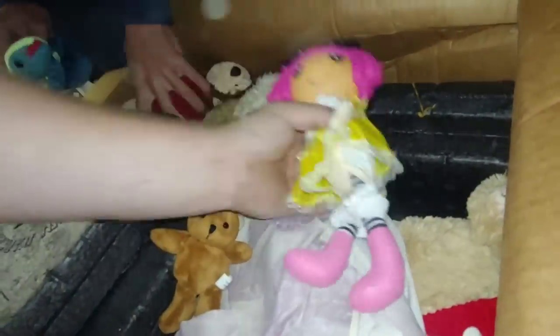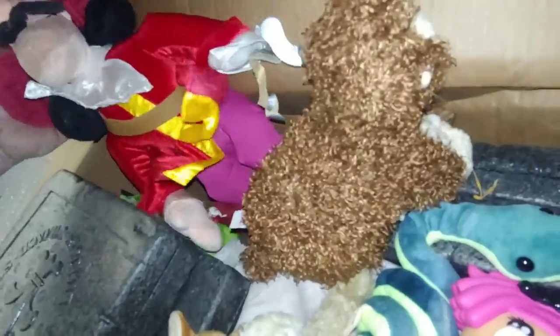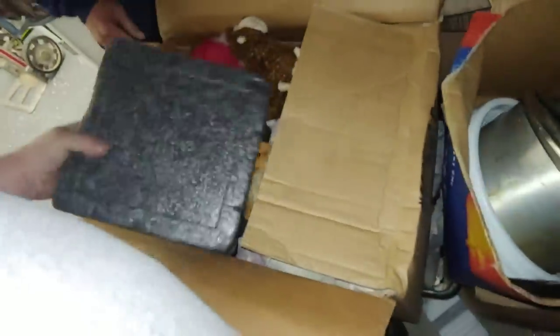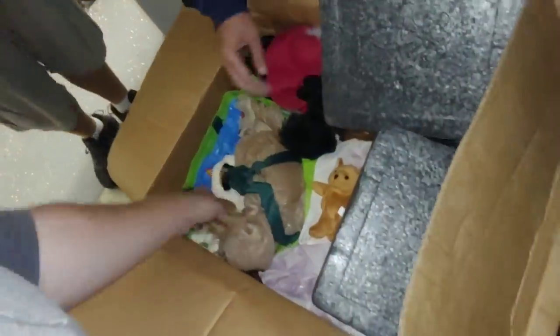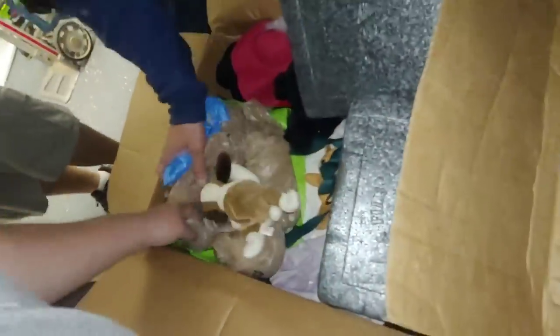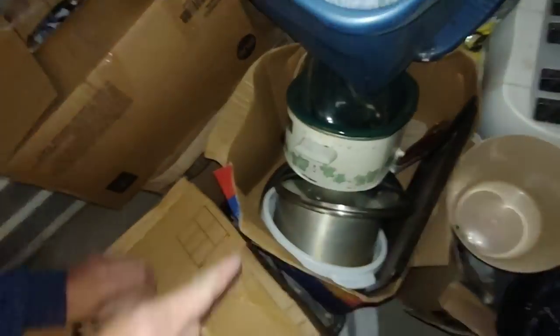Oh look, got some TY beanie babies. As usual — no Princess Diana, no million-dollar one. What is this? Here's Mickey Mouse — no, oh it's a pirate. That's kind of cool, it's probably Disney. It's Captain Hook. Just all kinds of random stuff in this box — some beanie babies. We found Christmas decorations, crystals. That's the last mason job. All right. This one's junk.